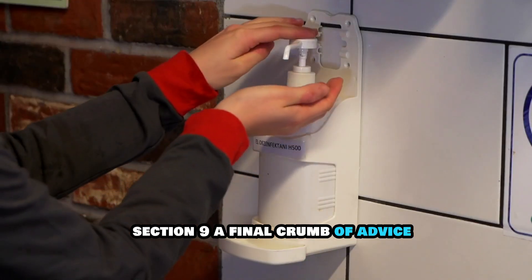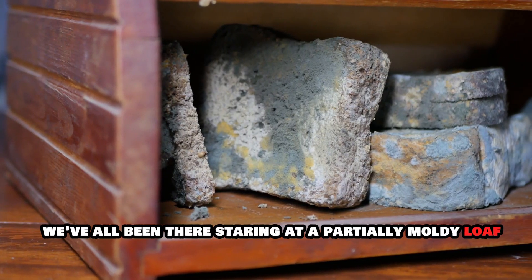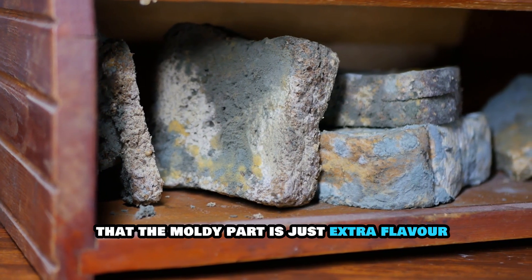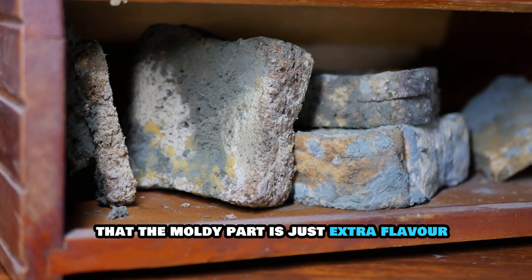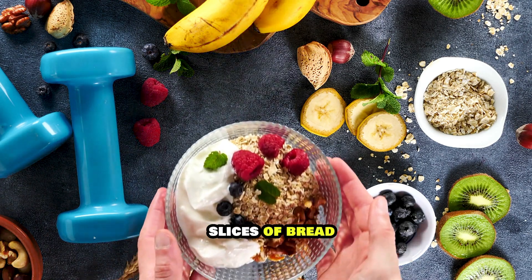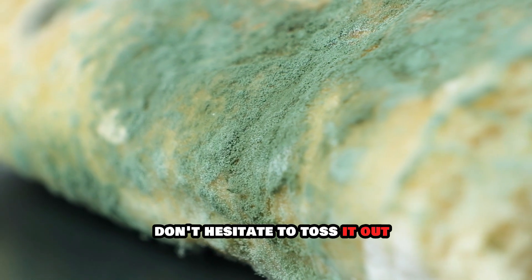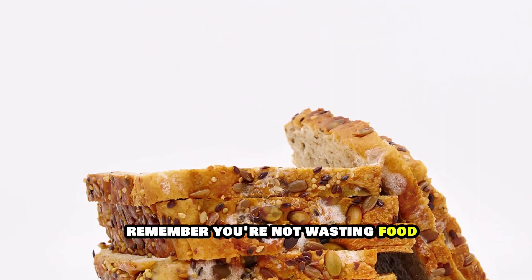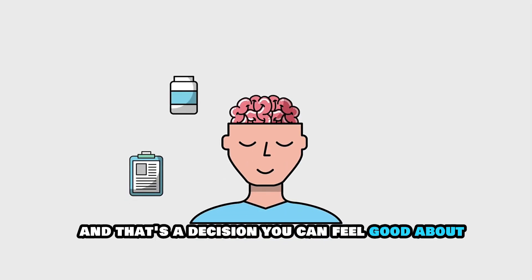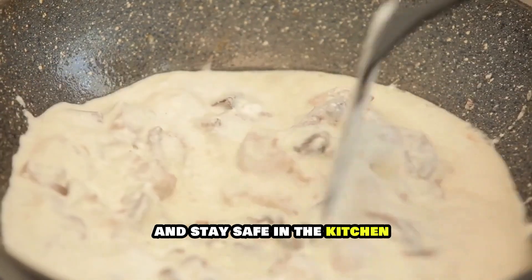A final crumb of advice — trust your senses, not your wallet. We've all been there, staring at a partially moldy loaf, trying to convince ourselves that the moldy part is just extra flavor. But it's not worth the risk. Your health is far more valuable than a few slices of bread. So the next time you encounter moldy bread, don't hesitate to toss it out. Remember, you're not wasting food — you're preventing potential health problems, and that's a decision you can feel good about. Trust your senses, not your wallet, and stay safe in the kitchen.